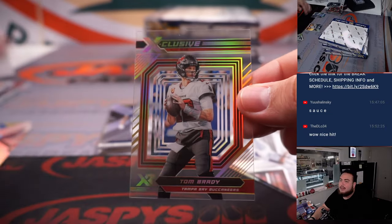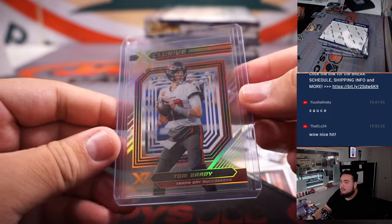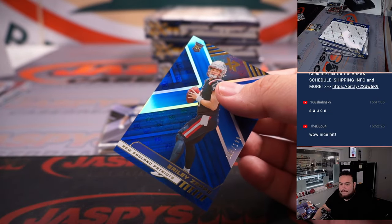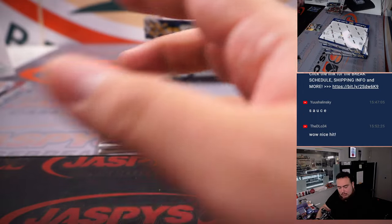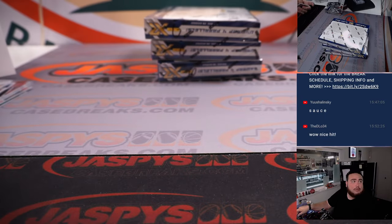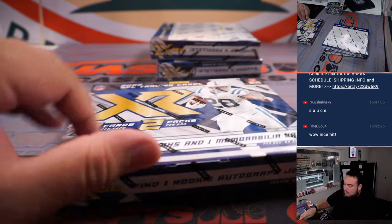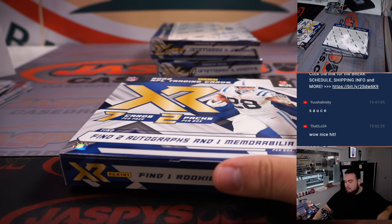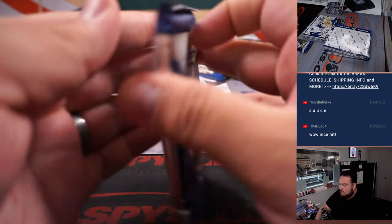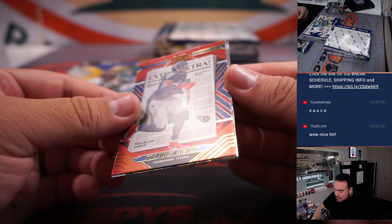And we got an exclusive Tom Brady — went to Tristan with the Bucs. We got a Russ to 75, Bailey Zappi to 199, and Romeo Dubs base. We got Damian Pierce Triple Relic to 199. We got the XR Derrick Henry to 149.